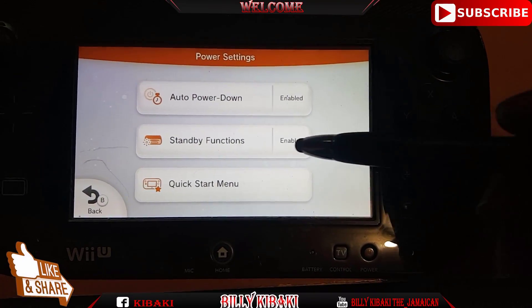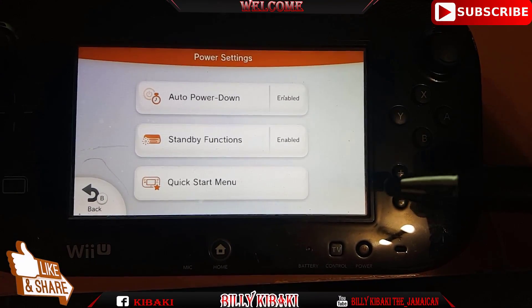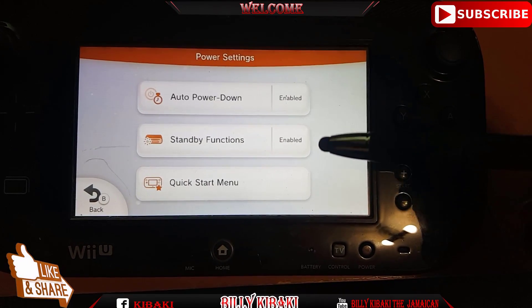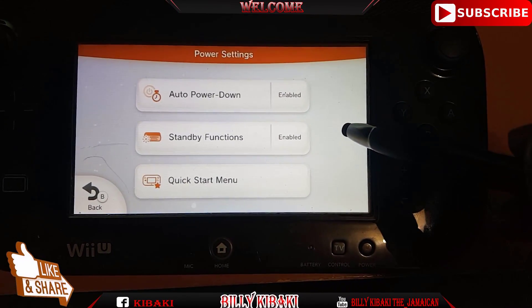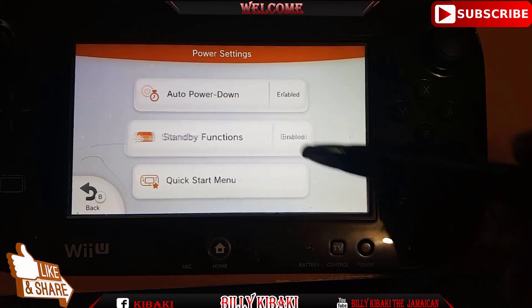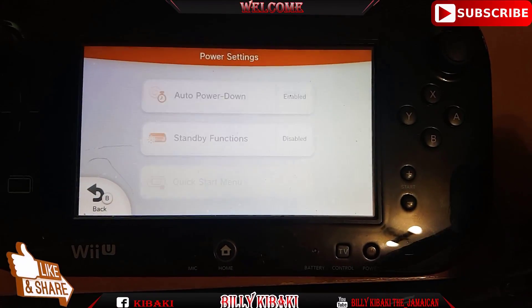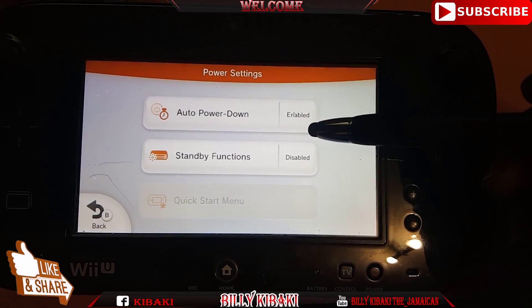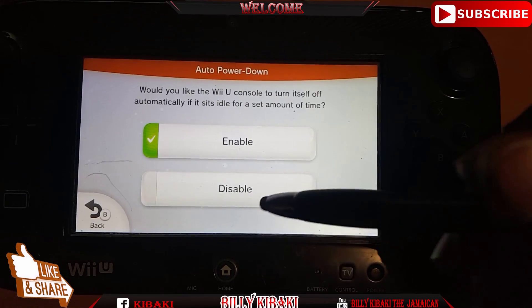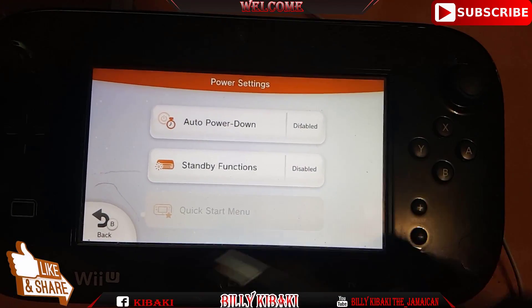Now you want to disable the Standby Function. What the Standby Function does is that even when your system is in sleep mode, the system will still try to update itself — that's what happened to me. Go ahead and disable this. Then disable Auto Power Down as well.